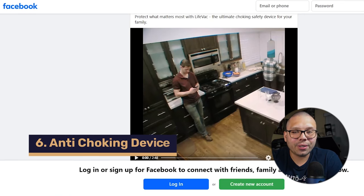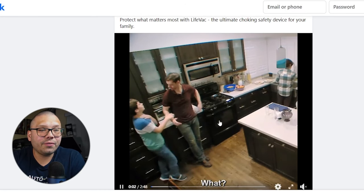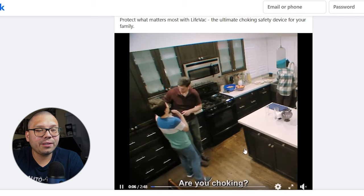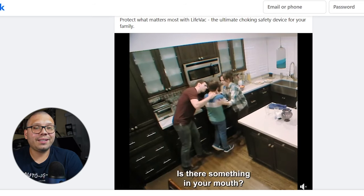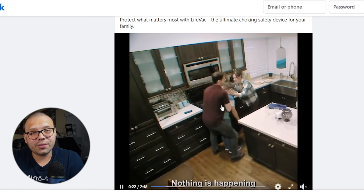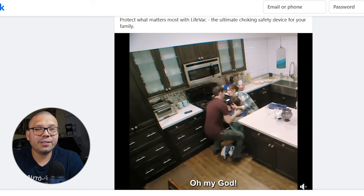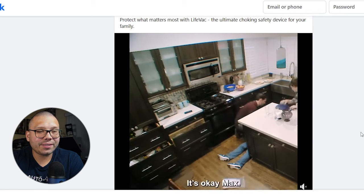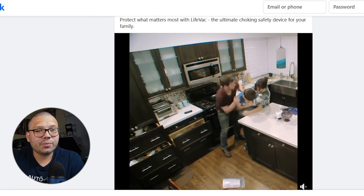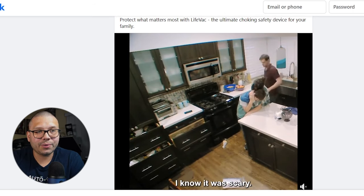This next product can actually potentially save a life — it's a very useful product, and that's an anti-choking device. It helps unblock the airways when somebody is choking by sucking out whatever the person is choking on. This is a very long video at 2 minutes and 48 seconds. It shows pretty much a real case scenario — a kid who goes up to his parents while choking, they try the Heimlich maneuver, it doesn't work, and then they get the anti-choking device. He sucks out whatever it is, and the kid feels much better. This is a very emotional video — it's meant to trigger the emotion of fear, particularly for parents of smaller kids.